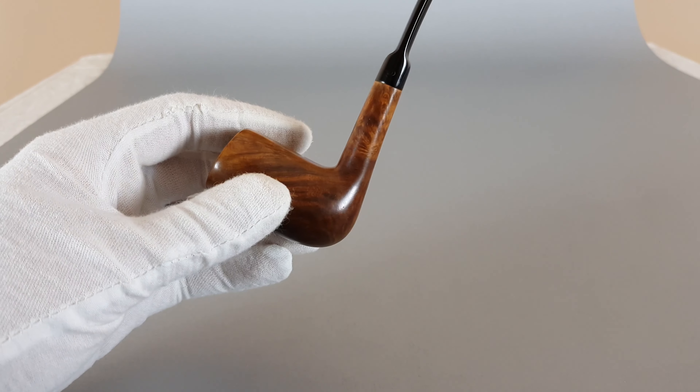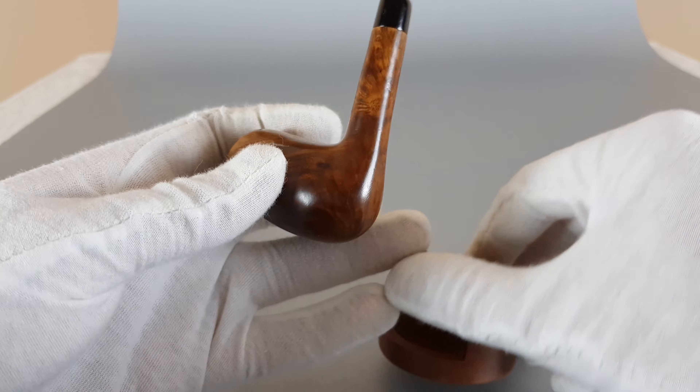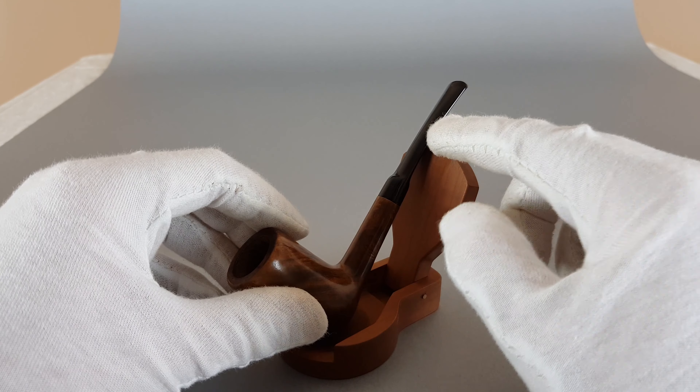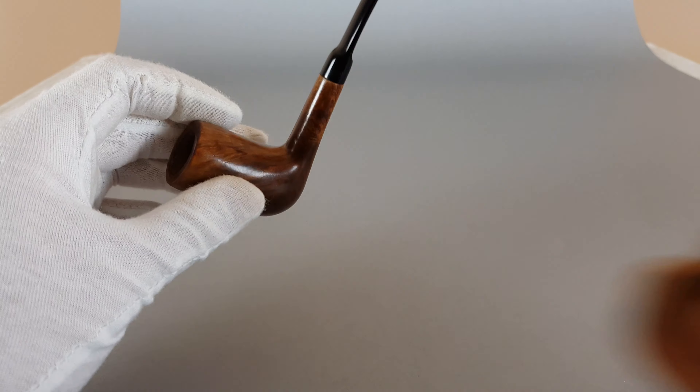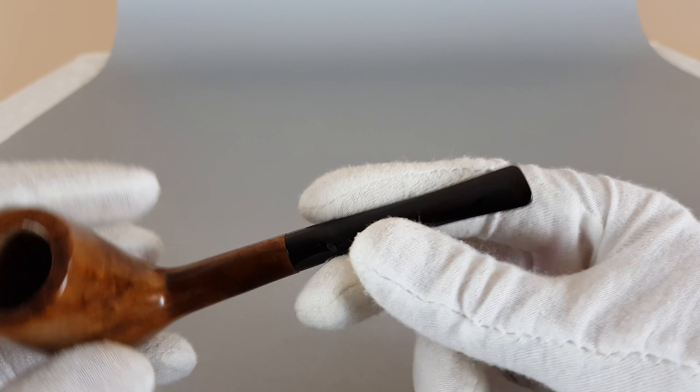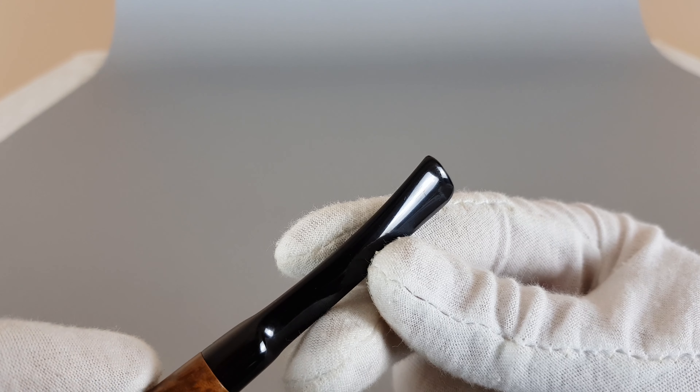It's just a bit slippery so I'm using this other stand. It's shallow here so the stem just wiggles around. Anyway, let's start from the stem.